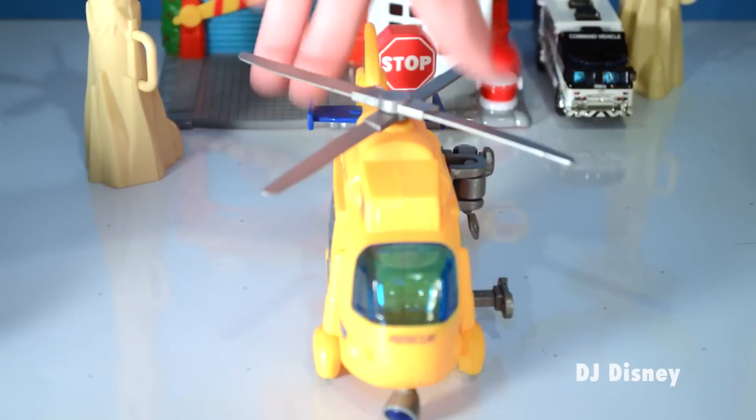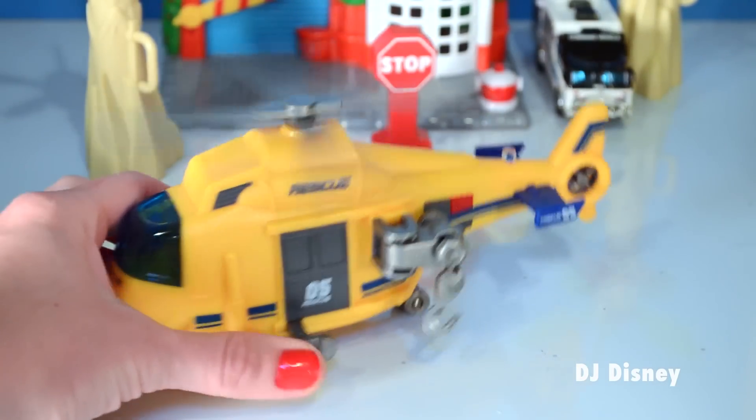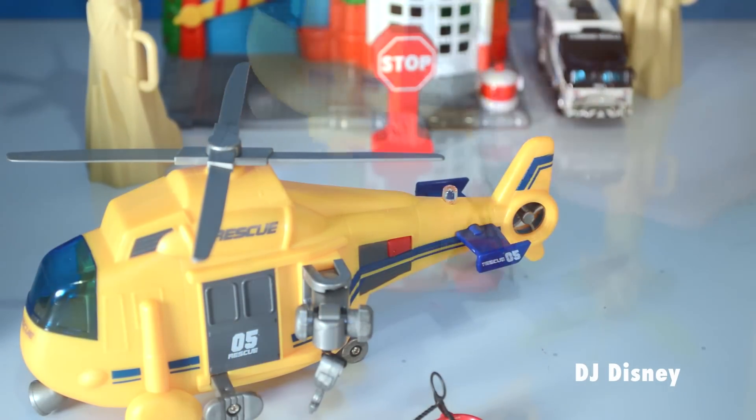Let's show you our rescue helicopter, which is first up. The moving propellers are activated when you press the lever. The rescue basket attaches to the hook and moves up and down.